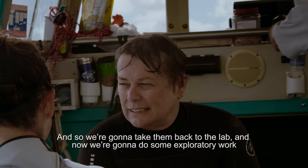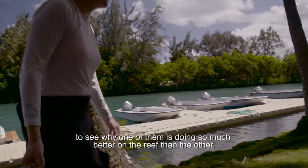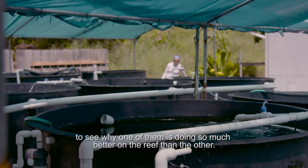We're going to take them back to the lab and do some exploratory work to see why one of them is doing so much better on the reef than the other.